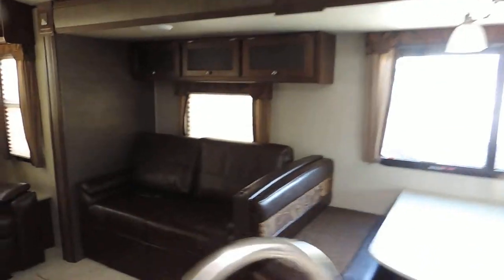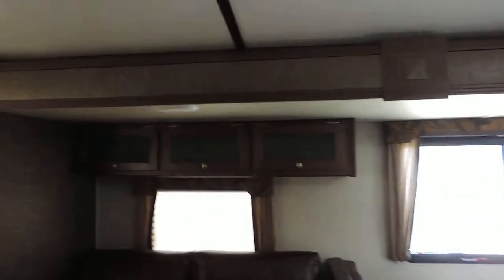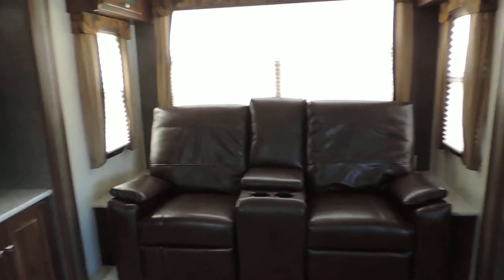In the slide out is your dinette booth and your tri-fold sofa, which both pull out to make into a bed — table goes down and makes into a bed as well. Overhead storage above your couch, day/night shades throughout the whole unit, and movie theater style sofa seats.